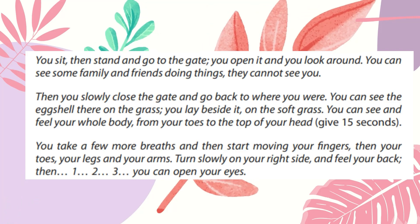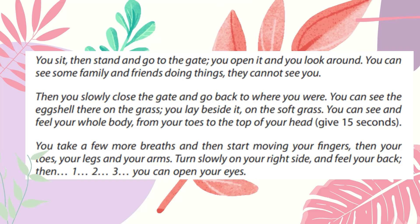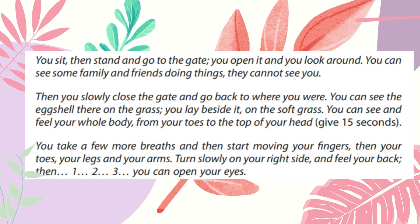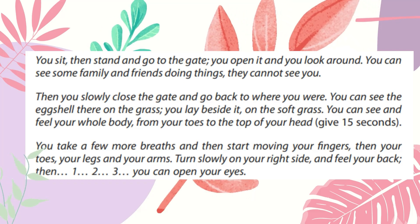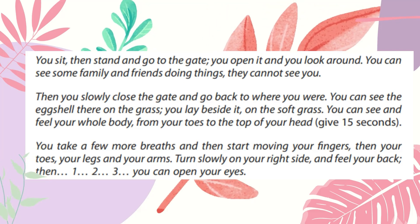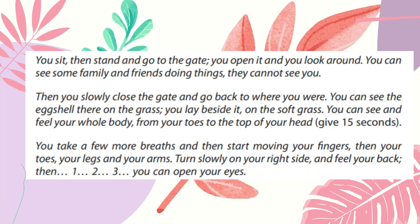Then start moving your fingers, then your toes, your legs, and your arms. Turn slowly on your right side and feel your back. Then one, two, three — you can open your eyes.